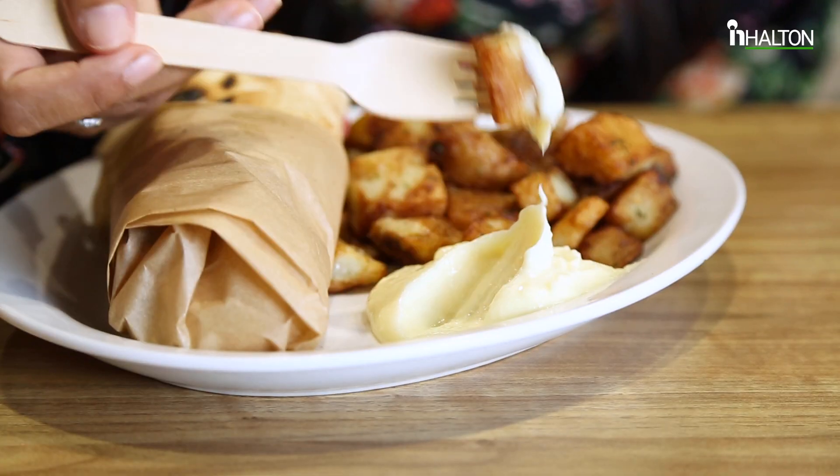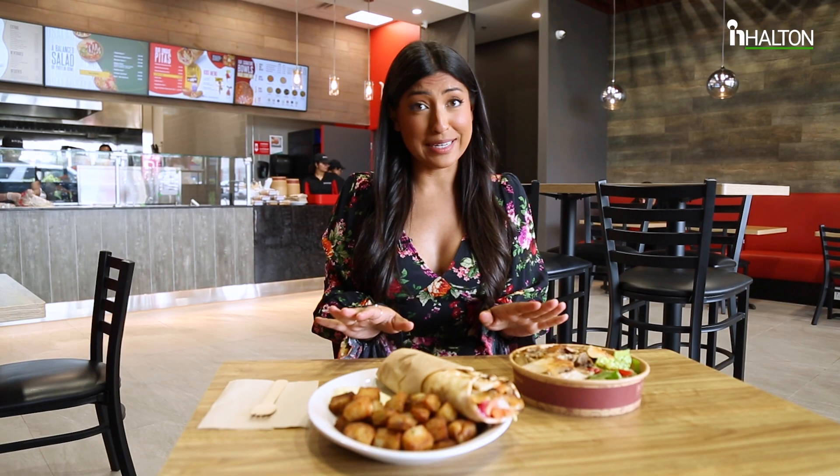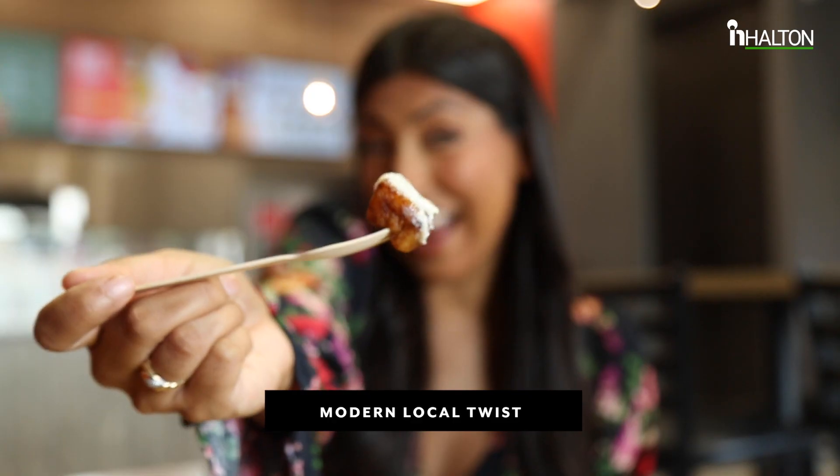First up, who's hungry? Boustan has arrived in Oakville. If they look this good, imagine how good they taste. Boustan is a popular Montreal-based fast casual restaurant chain that offers authentic Lebanese taste with a modern local twist. That garlic sauce? So good.